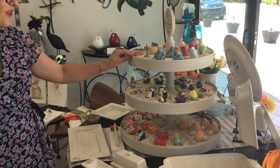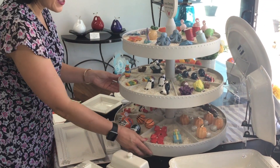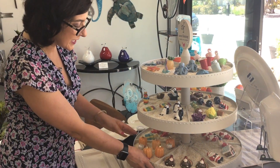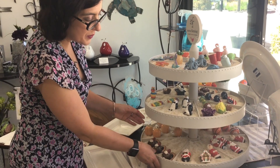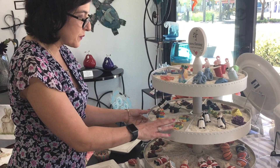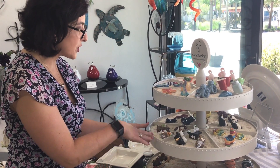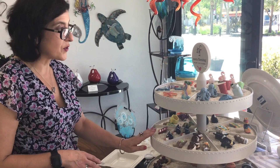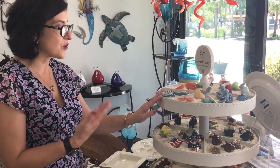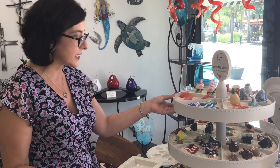And then we have our display of the minis. I love this 3-tier display — it swivels around so you can get an idea of all your choices. Everything from seasonal pieces: Halloween, Thanksgiving, Christmas, and then fun everyday ones. We have the peace sign, the llama, graduation, the swirl, whatever your political affiliation is. And then we also have nautical ones too, especially being here in Florida — beach themed ones.